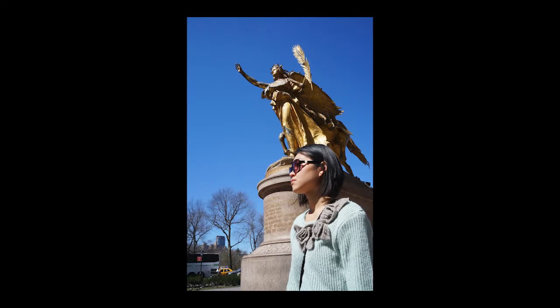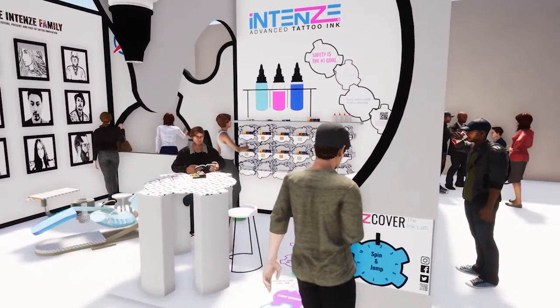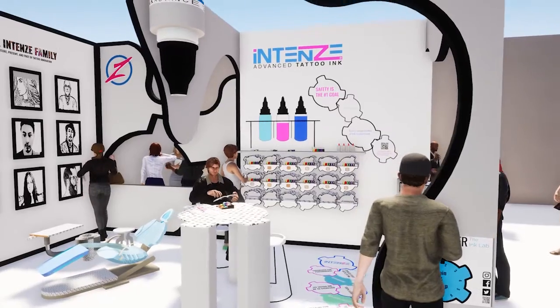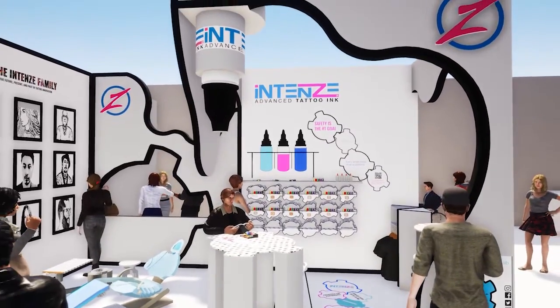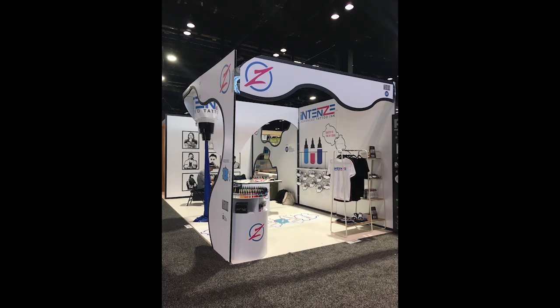I landed myself in New York City to study Spatial and Event Design. I am a winning team member of the 2019 PEAF Student Design Competition. Me and my two colleagues, Nicole and Yonju, designed and developed a concept for Intense Tattoo Inks booth. The project was exhibited at the Global Shop Trade Show in June 2019 in Chicago.